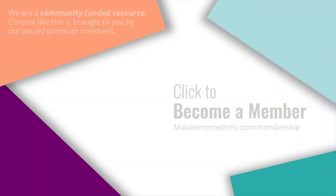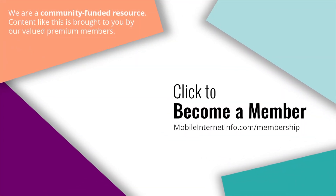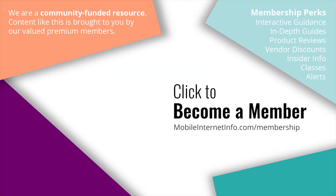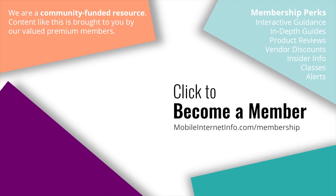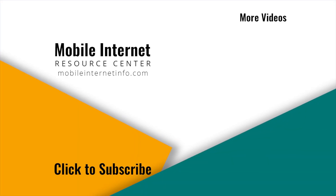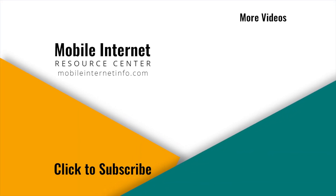Until then, there'll be plenty of other news here at the Mobile Internet Resource Center, so stay tuned. These videos are brought to you by our premium members of Mobile Internet Aficionados — they make it possible for us to track this news and create these videos. If you like this video, please give it a thumbs up, leave a comment, subscribe to our channel, or better yet, consider becoming a member yourself.